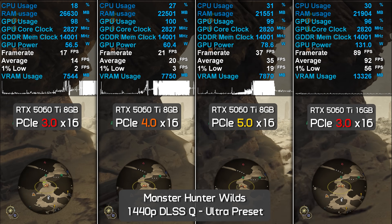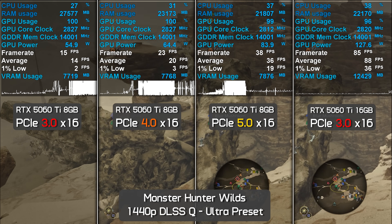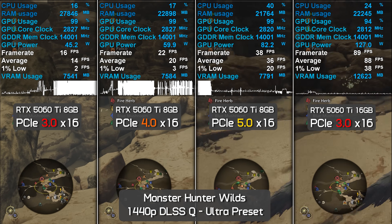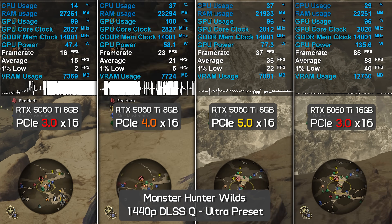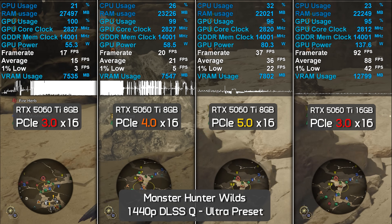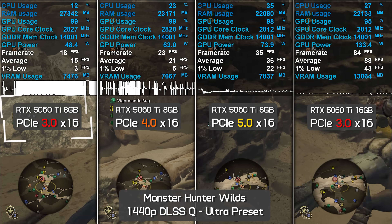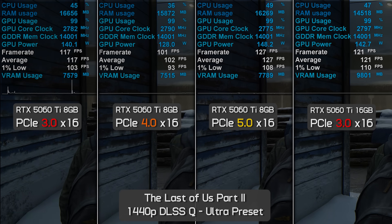Monster Hunter Wilds is another example where it doesn't matter which PCIe specification your PC supports. If you want to use the ultra quality preset and see all textures rendered correctly, you will without question require more than 8GB of VRAM — and this applies even at 1080p. While the 16GB model averaged 84 FPS under these conditions, the best the 8GB model could muster was 34 FPS with horrific 1% lows of 16 FPS.